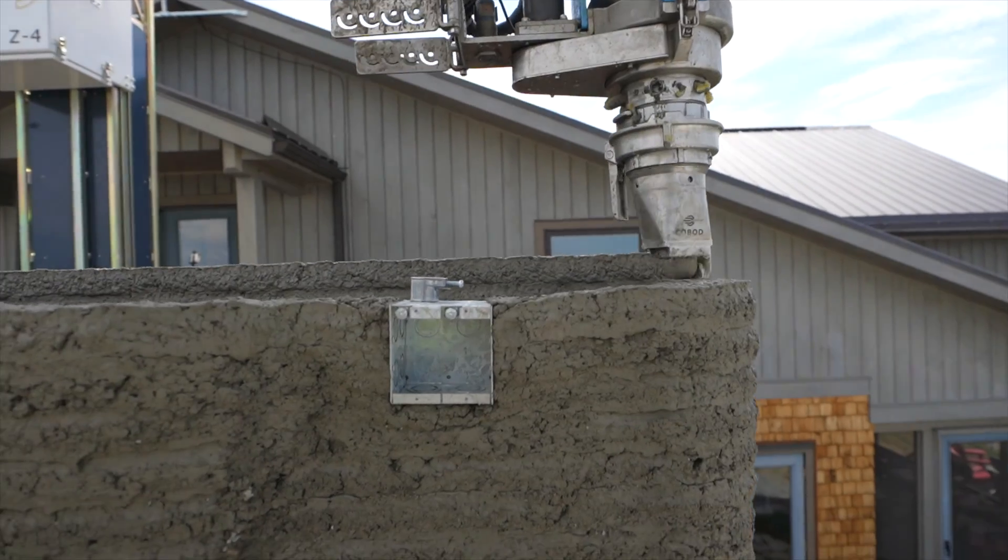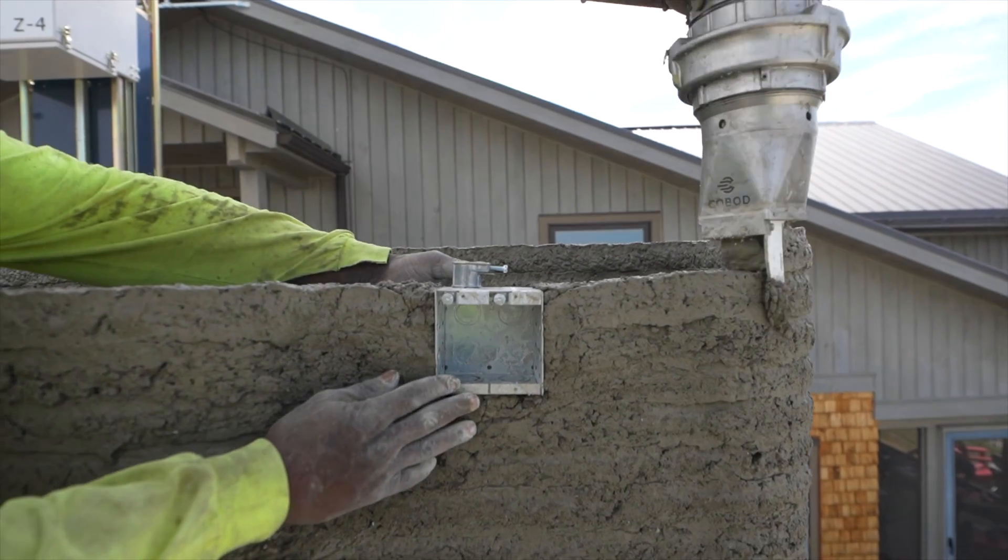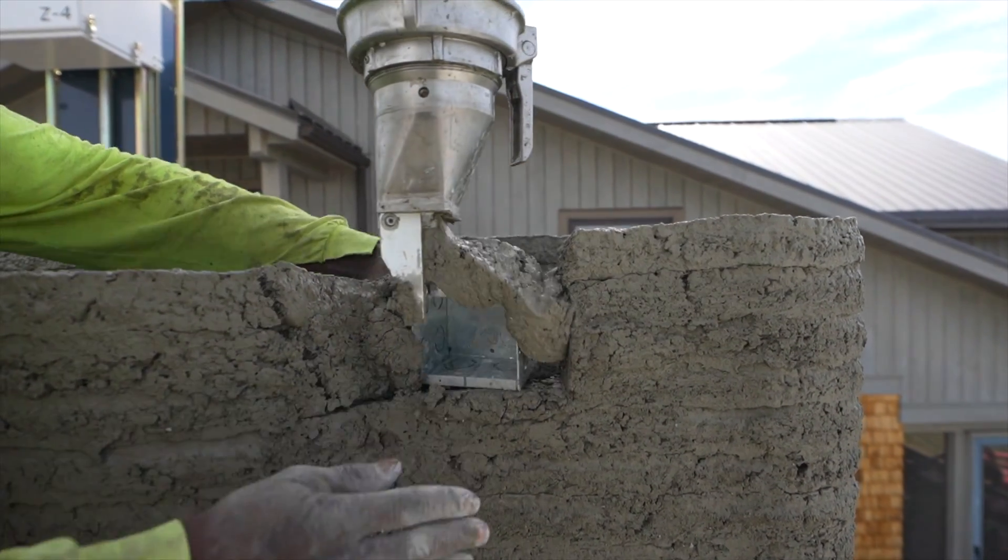With 3D printed construction, the entire industry is in an infancy stage where you need constant research and development. These people buy a printer and then they need to figure out what goes on because nobody's ever tried it before, so things happen on the job site that are a little bit unexpected.